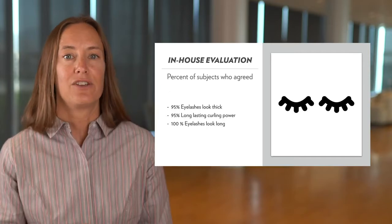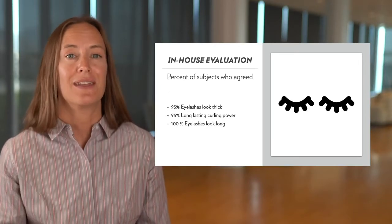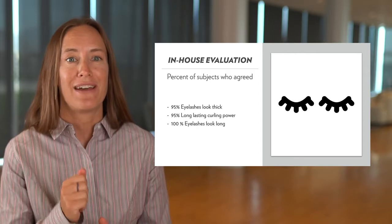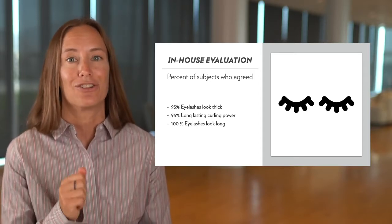We conducted an in-house evaluation on 21 subjects who used the product and reported on their experience. 95% agreed their eyelashes looked thicker, 95% agreed that they provided long-lasting curling power, and all of them agreed that their eyelashes looked longer.